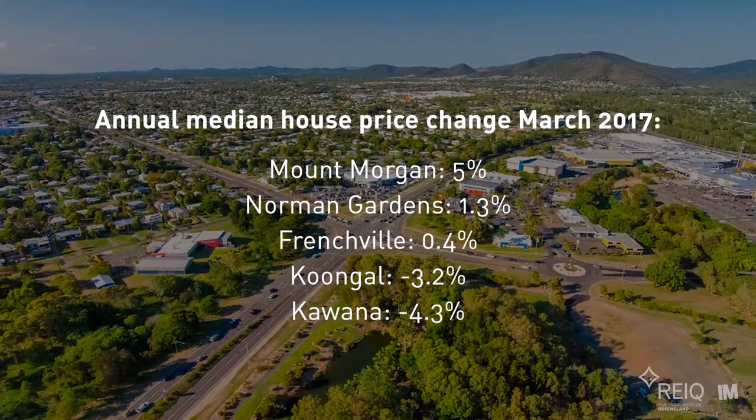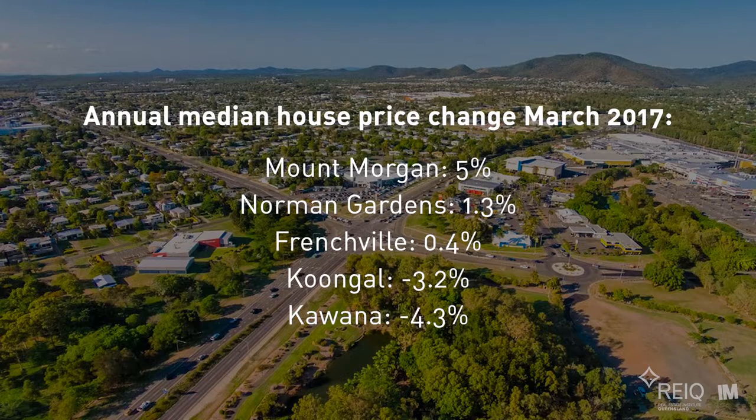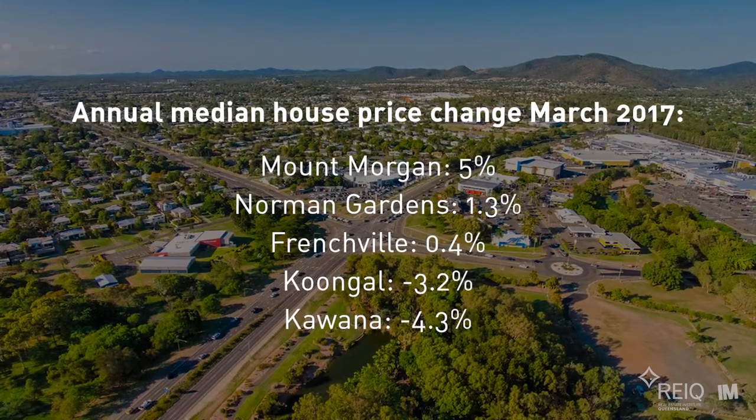Looking at the suburbs that had the best annual performance to March 2017: Mount Morgan, Norman Gardens, Frenchville, Coongool and Kiwana.